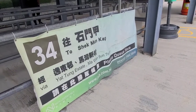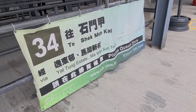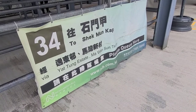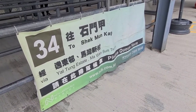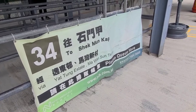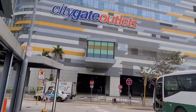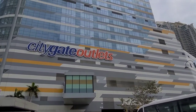You need to find the new Lantau bus station and get bus 34 to Shek Mon Cap. Buses are fairly infrequent but it's worth the wait. You can find bus number 34 right behind the City Gate outlets shopping center.